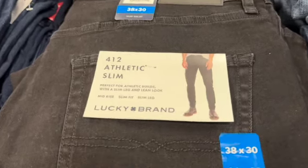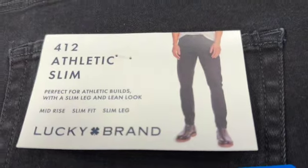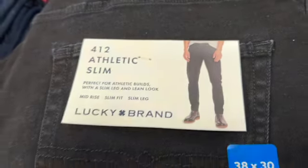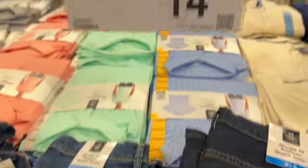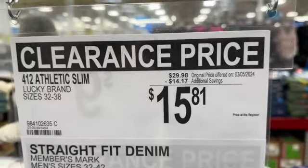Lucky Brand 412 athletic slim men's jeans. They have these in black and a medium denim. $29.98, save $14.17. Clearance price $15.81.